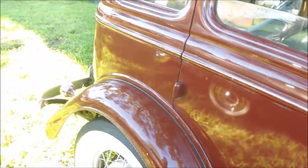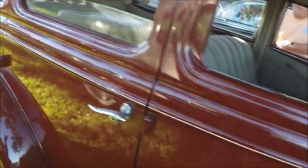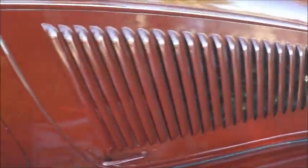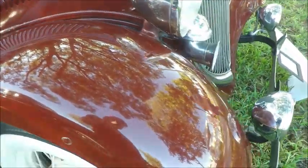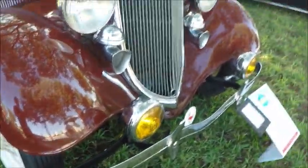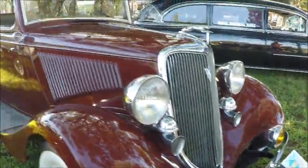Looks like a running light there on the cowl. Very nicely done. And that copy of the letter is a cool addition.